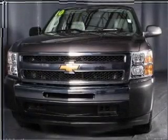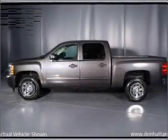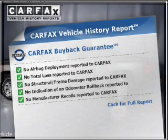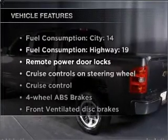With a powerful 8-cylinder engine connected to a smooth shifting automatic transmission, you will appreciate the safety feature of anti-lock brakes. Rest easy knowing this vehicle comes with a Carfax Vehicle History Report from Carfax, the most trusted provider of vehicle information. Plus, enjoy these notable features that are included in this vehicle.